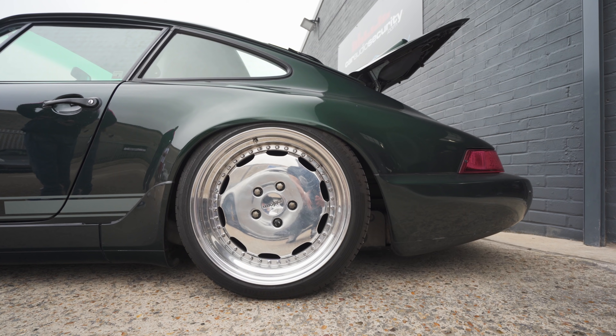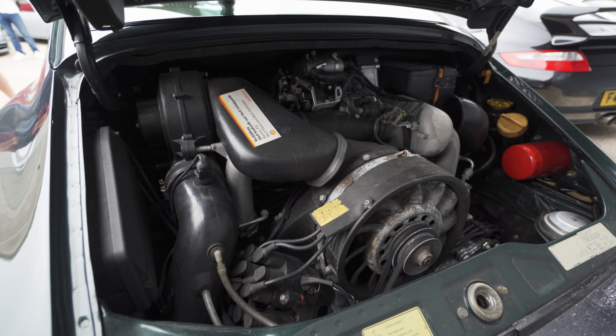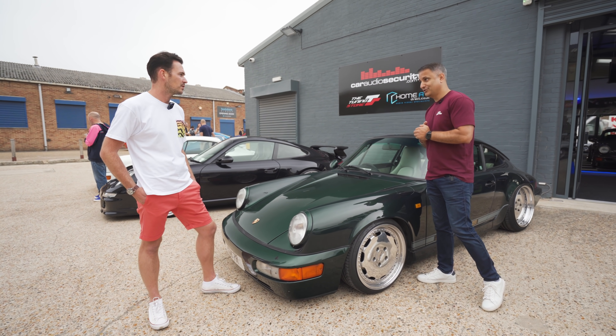Engine-wise, any modifications, anything you've done? No, it's had a mild rebuild, but otherwise it's stock - 250 brake, 964 C2 as it comes out of the box, which works quite well. And you drive it hard, obviously. Yeah. As they should be. Drives really well.